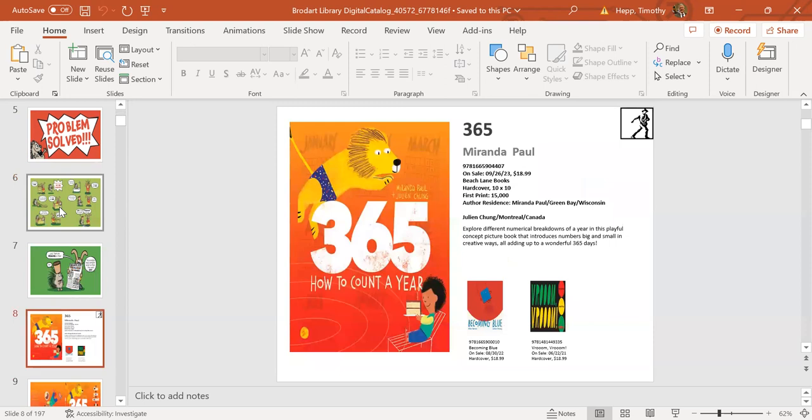In the process of helping Rabbit—or trying to help—Rabbit cleans up behind Porcupine, cleans the room, gets rid of Porcupine: problem solved. Next up is 365: How to Count a Year from Beach Lane Books, author Miranda Paul, with great illustrations by Julian Chung. The book comes out September 26th, and it's a very sneaky way to give kids different ways to count a year, whether by days, minutes, hours, and more.